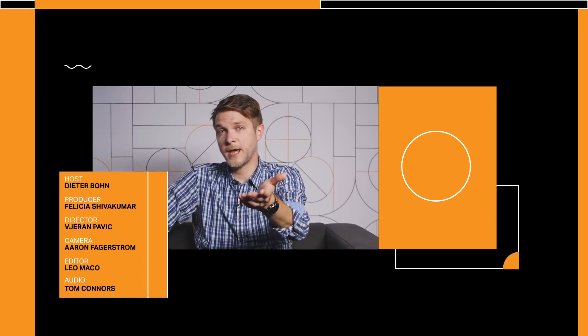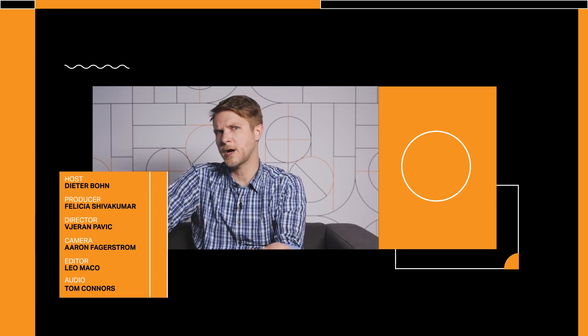Hey everybody, thanks so much for watching. Let me know — would you use a device that has a screen here and a screen here and then it folds one way and the other? Let me know in the comments. And if you want to know how to actually use all of the weird technology we keep talking about, we've got a great YouTube series called Workflow, and you should check that out too.